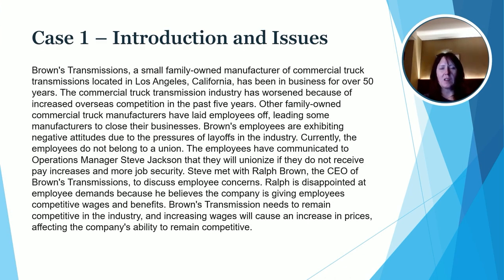The start of this case study focuses on Brown's Transmissions, a small family-owned business that manufactures commercial truck transmissions. We see that the external environment is impacting the business, and while other companies have laid off employees, he has been trying to keep his employees, but is very frustrated by their negative attitudes towards the organization. They've actually talked about potential unionizing and just have an overall poor attitude. So it looks like Ralph has quite a few issues with this group of employees. One of the challenges is that he really needs to continue to be competitive in the industry, and while people want an increase in wages, he's just not really sure that he can do that.